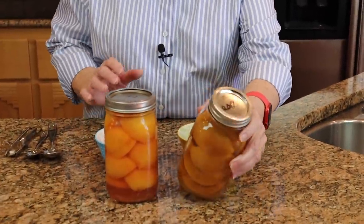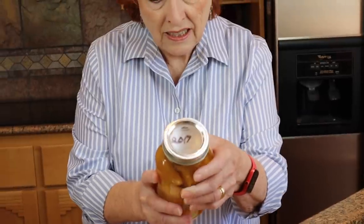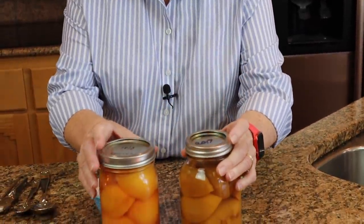So I went on a hunt this morning out among our canned foods to see the oldest dates that I could find. I found one from 2018, but I also found these peaches — and I knew that they were there. These peaches, I bottled them in 2017.